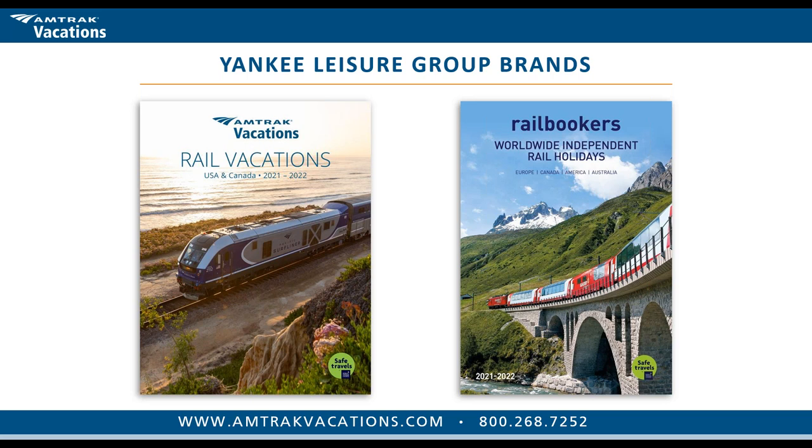My first interactive question: who was aware, prior to this webinar, that Amtrak Vacations and Rail Bookers book entire vacation packages including hotels, sightseeing, and attractions along with the rail experience? This time around it's about 80% yes and 20% no. On our last webinar it was about 60% yes and 40% no. I'm glad that you help organize this — yes, that is the convenience of working with Amtrak Vacations.